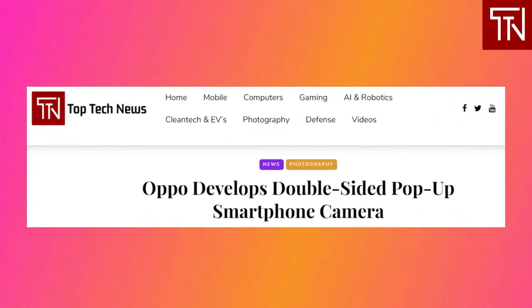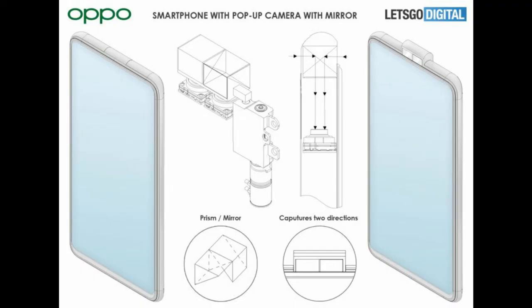Oppo develops a double-sided pop-up smartphone camera. Multiple companies are apparently trying to solve the selfie camera notch problem in various ways. Oppo has a design they could implement as early as this year that allows a single pop-up camera module to capture photos both forward and backward using mirrors. The images are renders commissioned from Jermaine Smit, also known as Concept Creator, using the patent specification, showing in detail how the concept would work. The pop-up module would use a light path-deflecting mirror, similar to a design Xiaomi has patented but arguably more advanced. Only the reflective unit moves up and down while the cameras remain stationary, facing up.